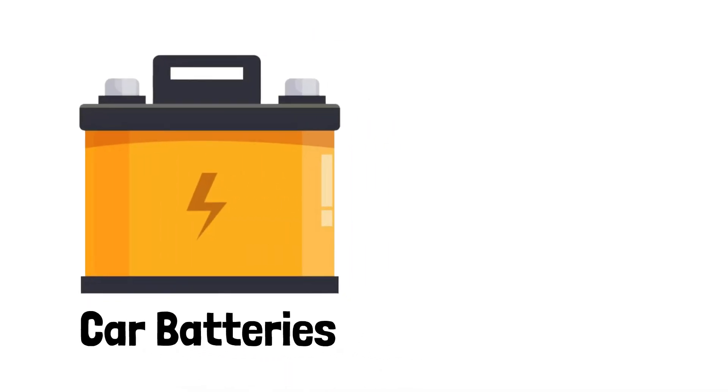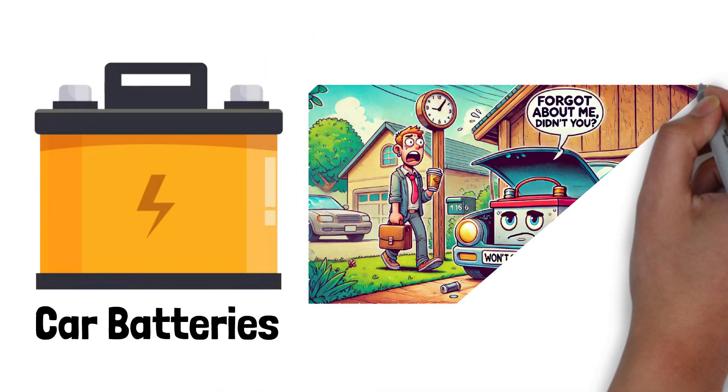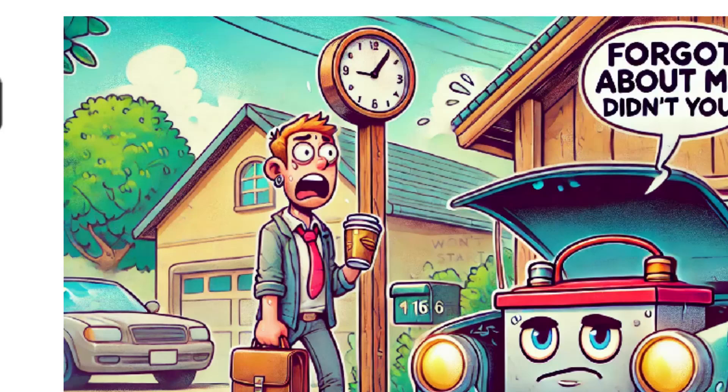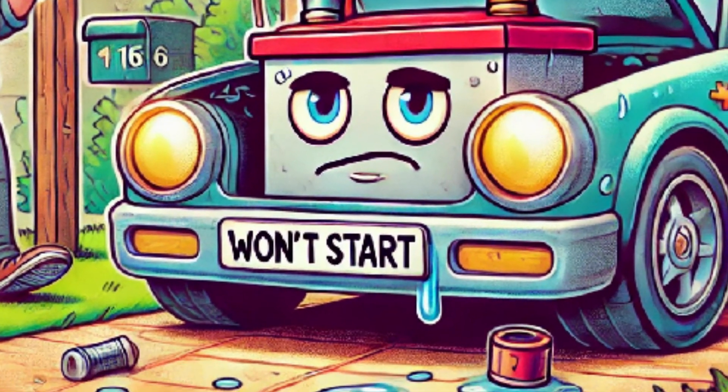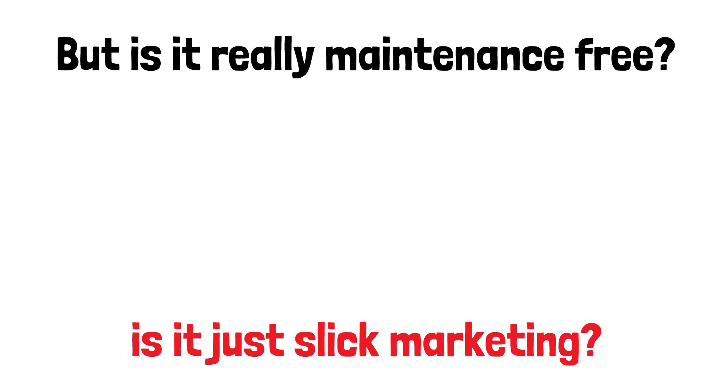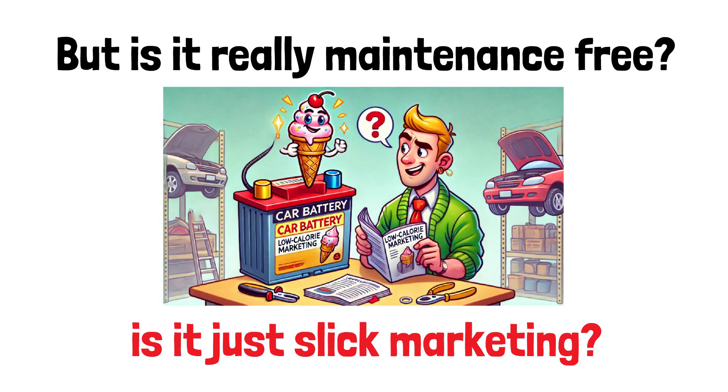Car batteries. You know, the things under your hood you neglect until the fateful day when it won't turn over and now you're running late to work. It sounds great — terms like maintenance-free battery are supposed to make life easier. But is it really maintenance-free, or is it just slick marketing like the new low-calorie ice cream flavor?